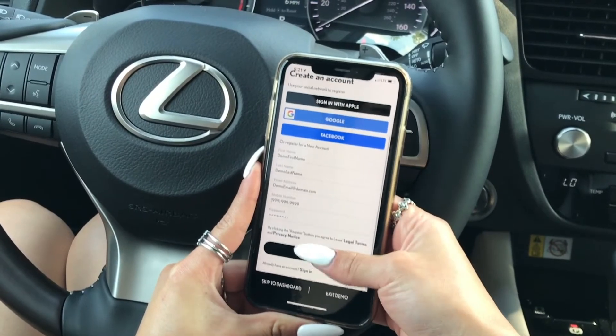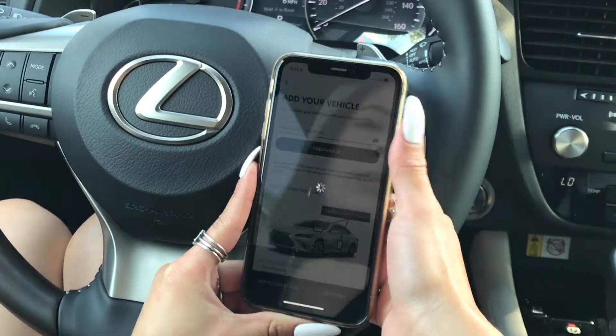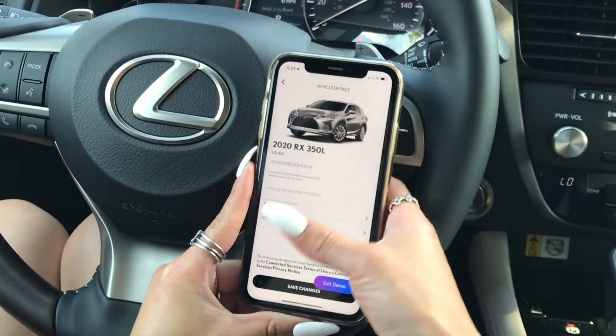Signing your Lexus up for Informed can also be done through the app. After creating your account and adding your Lexus, you will be signed up for Informed after agreeing to the Connected Services agreement.